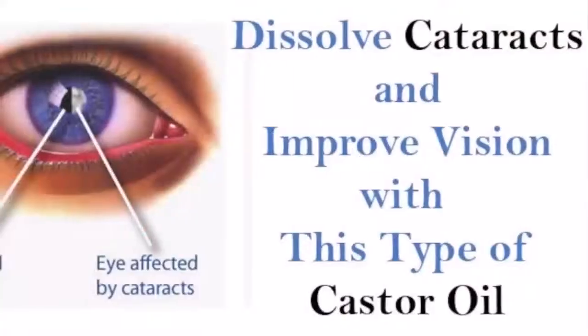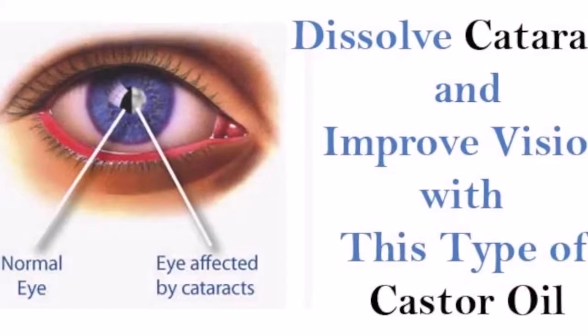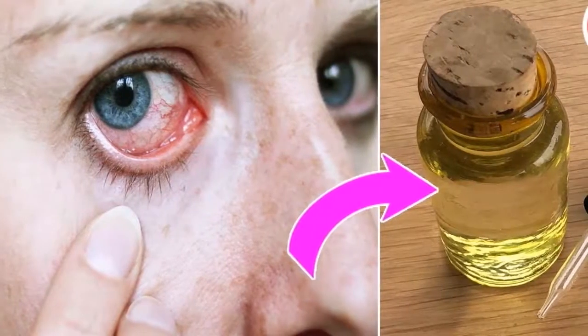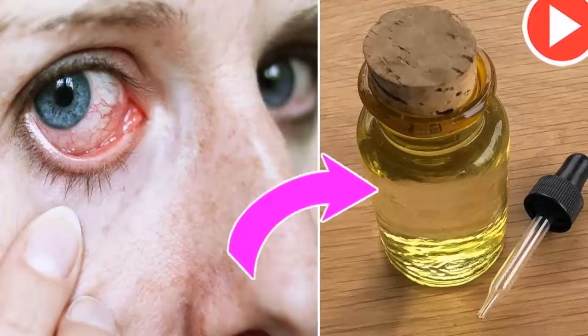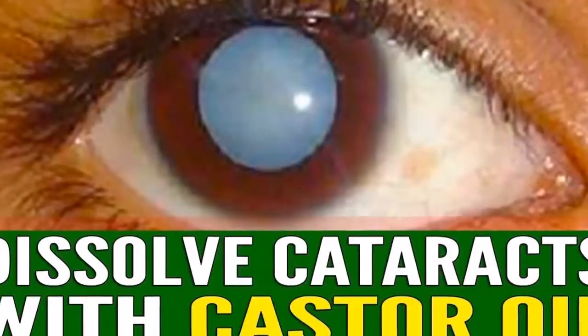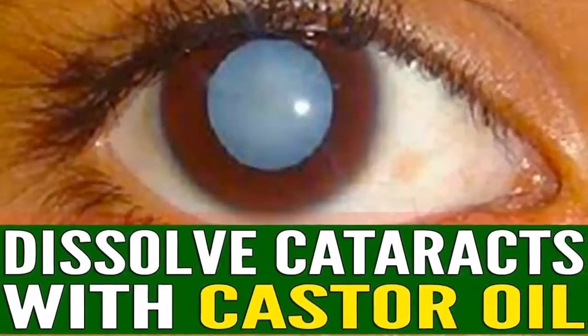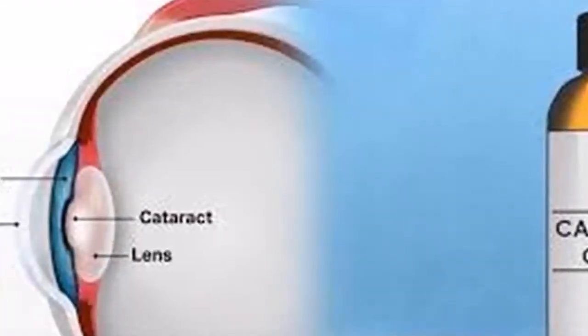Once you realize that oxidation is the main cause of many eye problems, consuming more antioxidant-rich foods makes sense. Holistic health practitioners knew about this decades ago. They've used the antioxidant-rich castor oil to improve vision, reverse cataracts, and for many other health problems. However, make sure you use the right type to prevent harming your eyes and vision in any way.